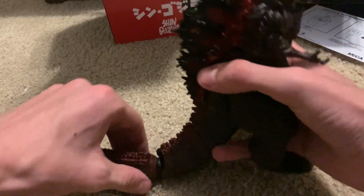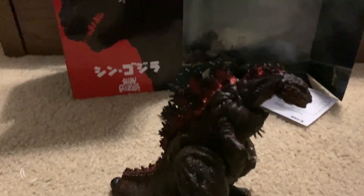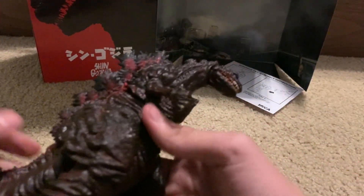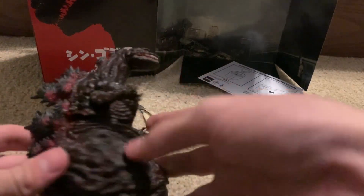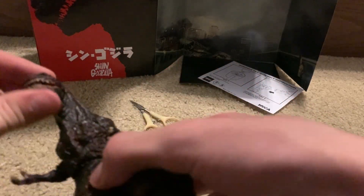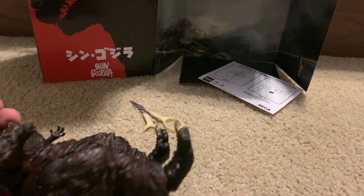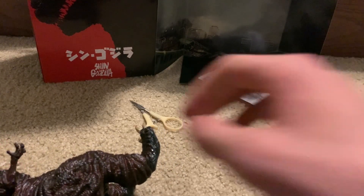I'm not going to put together the tail because I'm too lazy to do that. But yeah, out of the box — super stiff. But he does look good. He does look really good, actually. This is my third... wait, one, two, three — this is my sixth NECA figure.